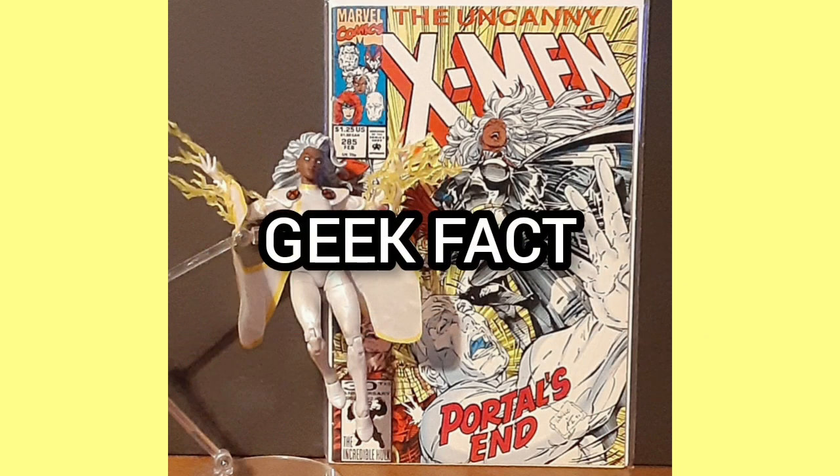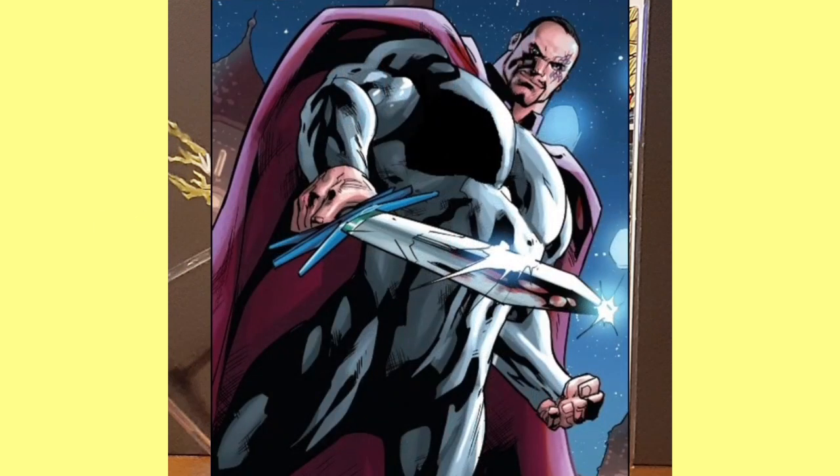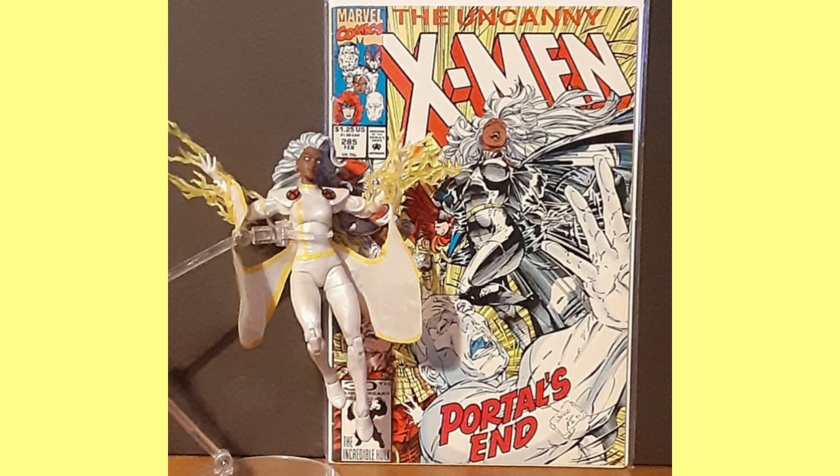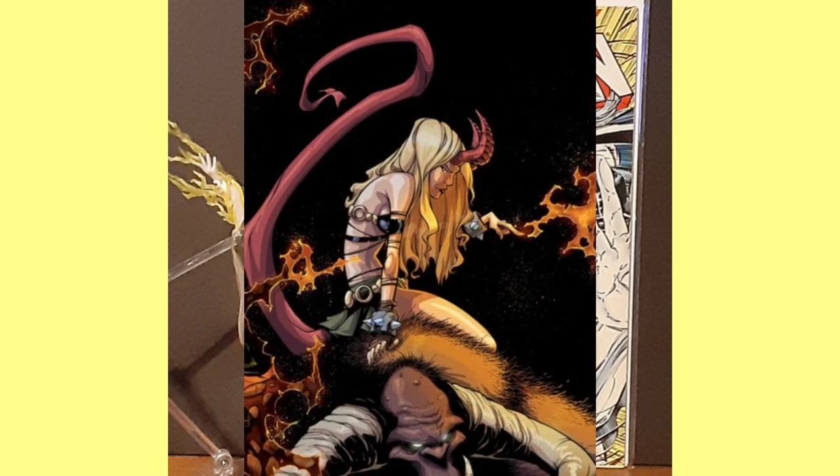Geek Fact: Colossus' brother was thought dead during a mission as a cosmonaut for the Soviet Union. He was pulled into a dimensional rift and thought killed in the line of duty by the Soviet Union. Also, Mikhail's full name is Mikhail Nikolayevich Rasputin. Ilyana Rasputin, or Magik, is another sibling.